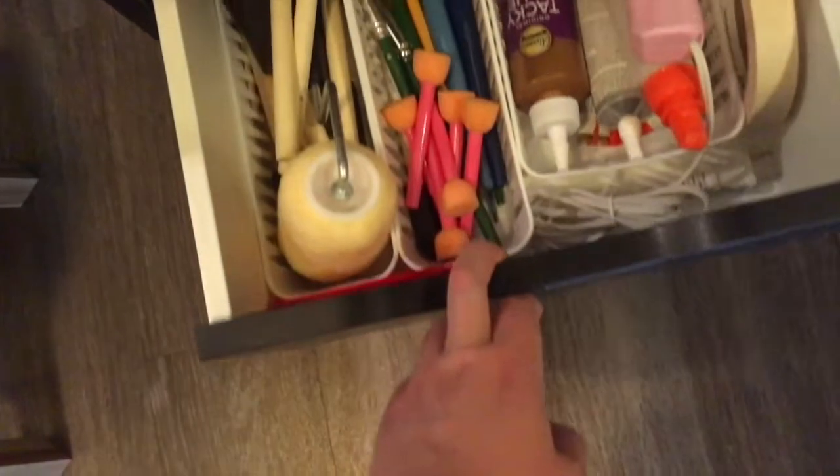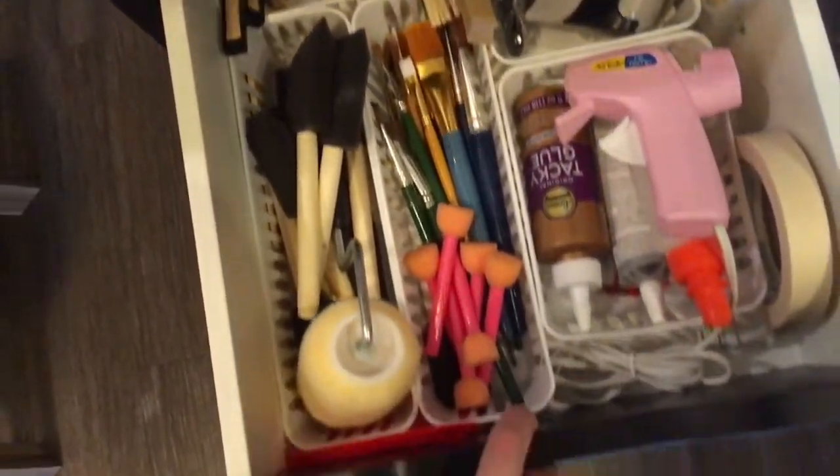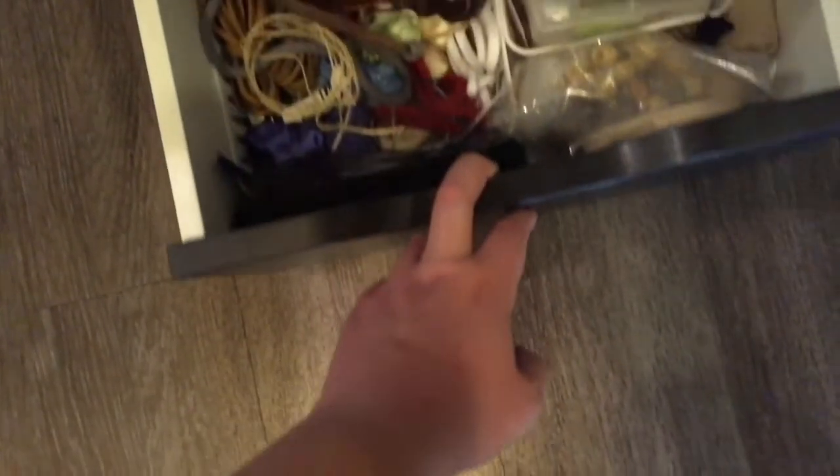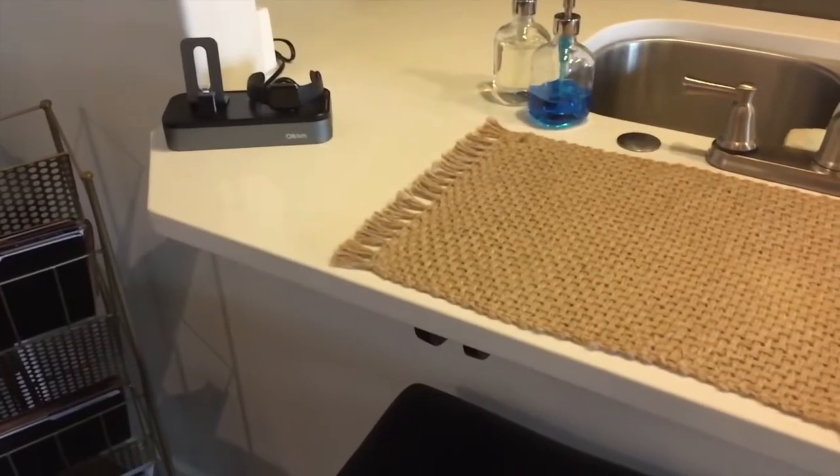The last two drawers are craft supplies — so I had paint brushes, hot glue guns, label makers, scrap wood, all sorts of stuff. Next to my makeup desk I had a file cabinet and I just kept everything in neatly labeled files in the record stand.